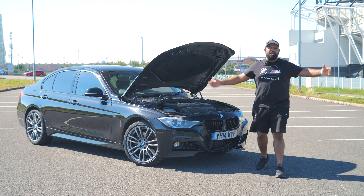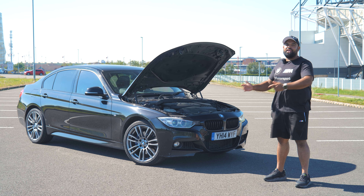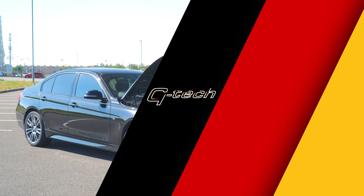Welcome back to GTEC Motorworks. Today we've got another common problem video for you. It's the BMW F-Chassis 320d. Let's go look at the common problems.